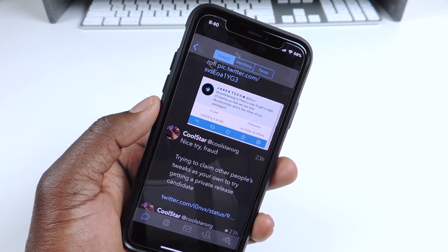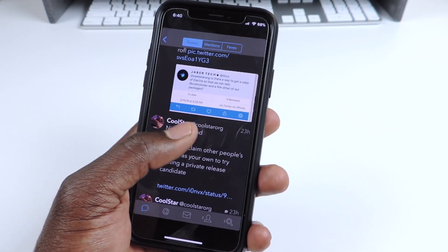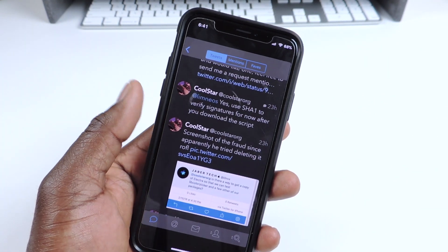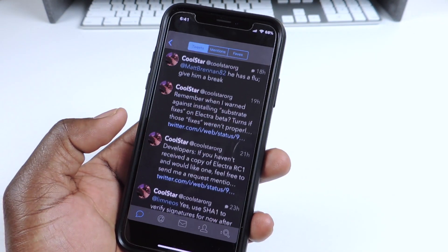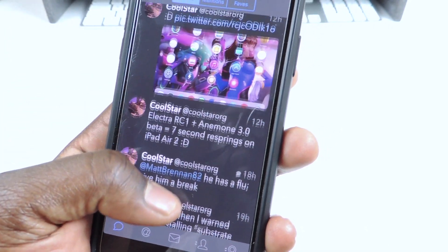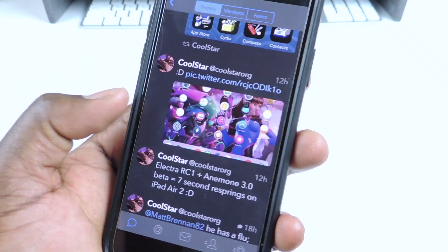If you are a developer and you want to get your tweaks ready for Electra on iOS 11.1.2, definitely hit him up. His Twitter link is in the description — if he can verify that you're a developer and you know the relevant code and all that, he will send it to you. He was also showing off Cydia running on his iPad.